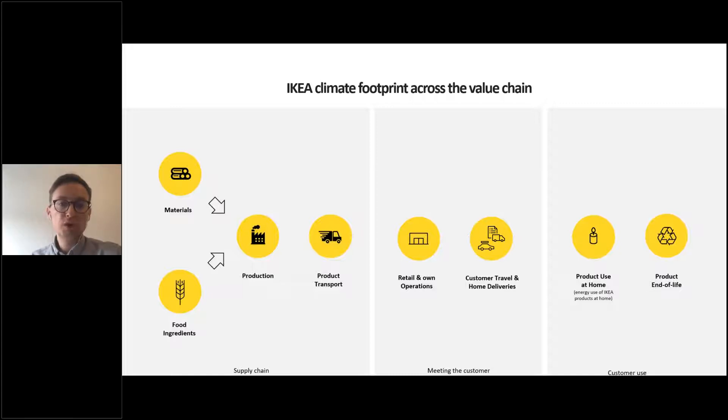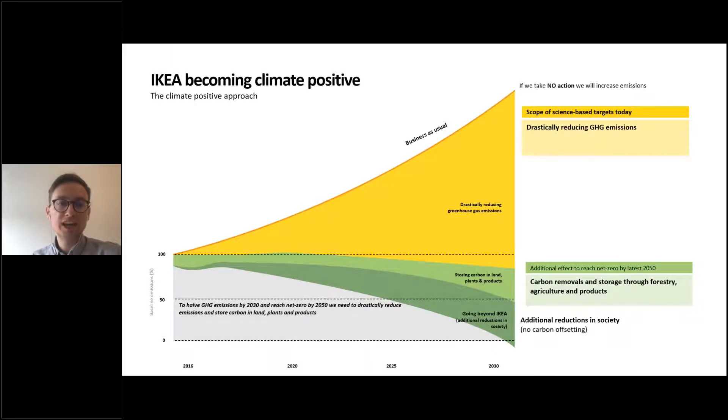To become climate positive, if we don't take any actions and continue business as usual, emissions will keep increasing. To reduce more greenhouse gas emissions than the IKEA value chain emits, we need to focus first on drastic reduction of emissions, second on carbon removal within the company value chain, and third on going beyond and enabling reduction of the footprint within society. One example is offering home solar to our customers across the markets where we operate.